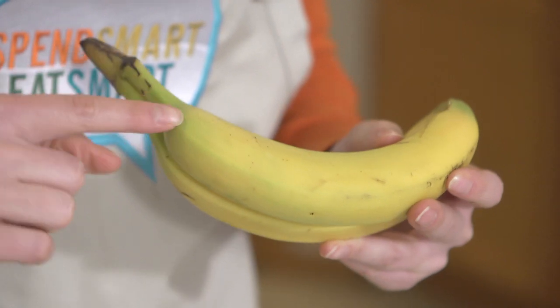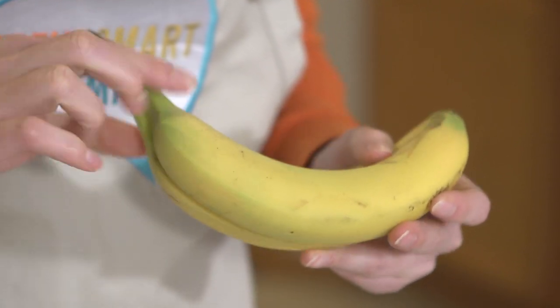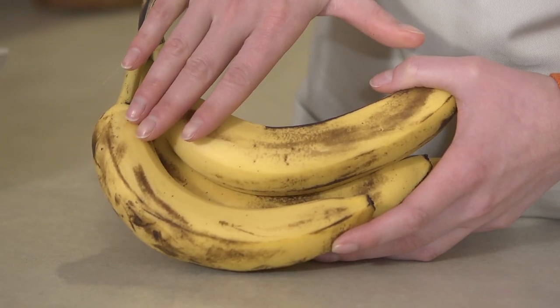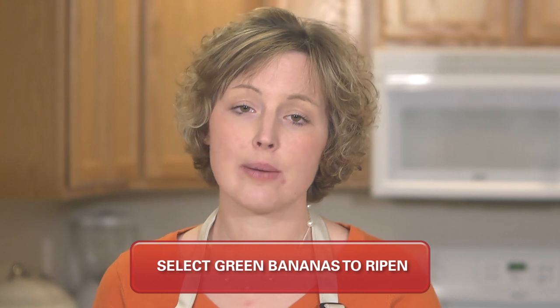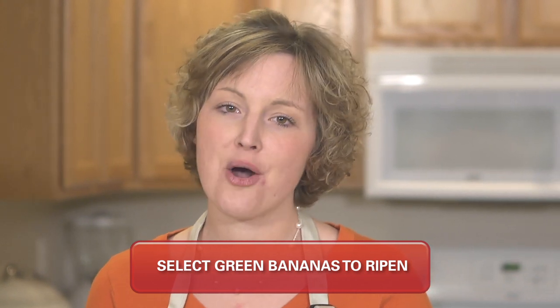The ripeness of a banana can be determined by its color. A banana with a green stem and ridges is less ripe, while a yellow banana with brown spots is more ripe. You should select green bananas if you are not going to eat them or use them right away — they will ripen at home.